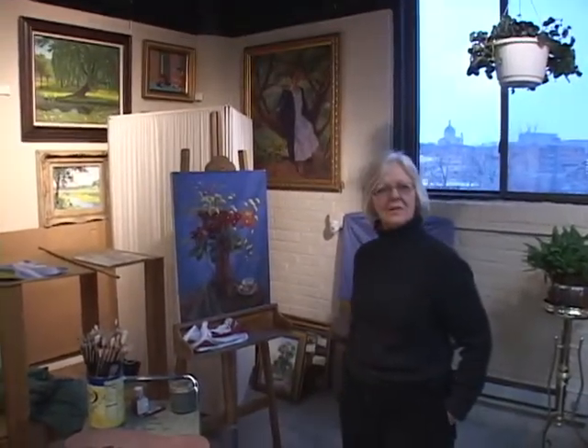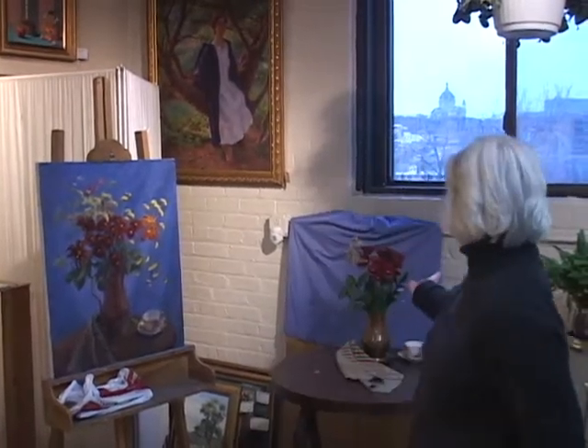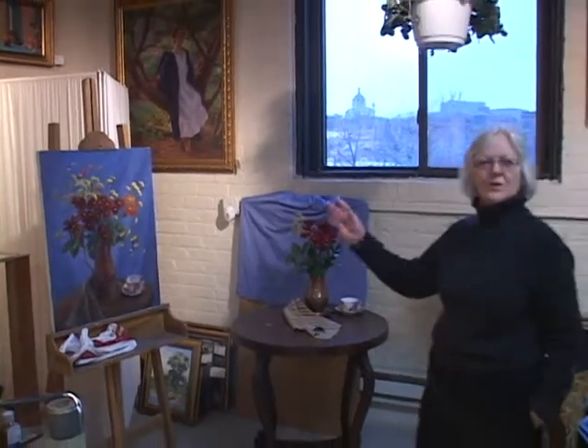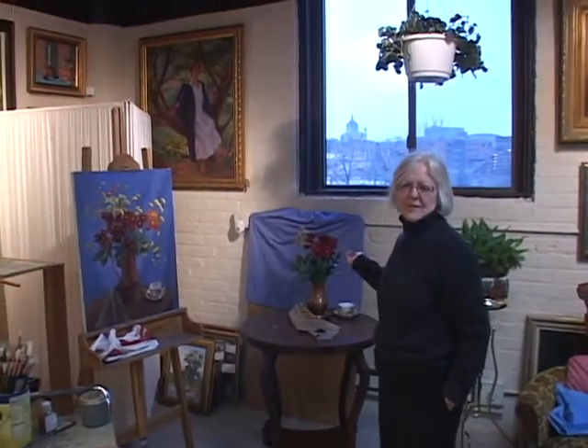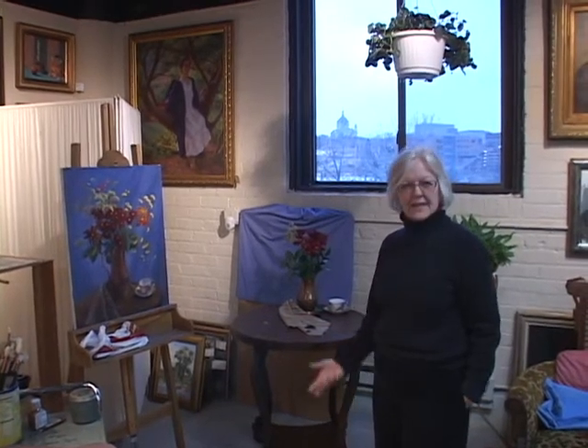Welcome to the studio of Cecile Hartlieb and Terry Kaeser. I've been working here today on this painting. Here's our setup, and some of the flowers have died — I'll need to replace them eventually when I can get some new ones.